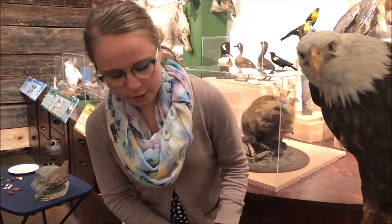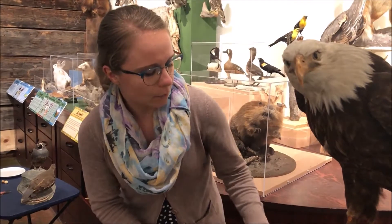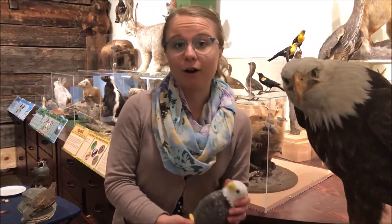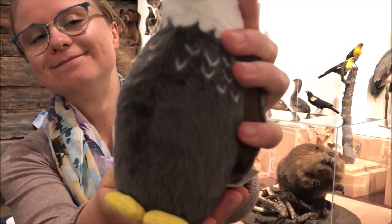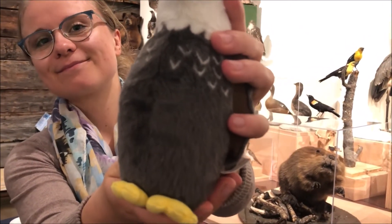And right before we jump off to our next bird, I want to show you the eagle's call so you can keep an ear out for it. And there we have the bald eagle.